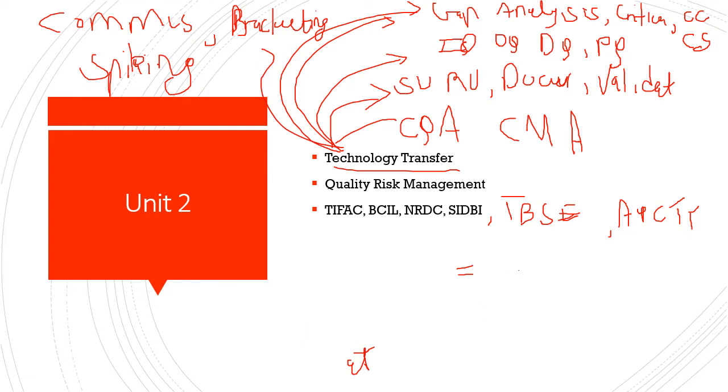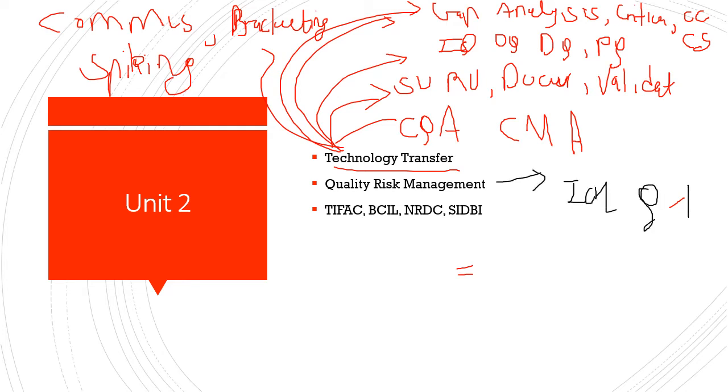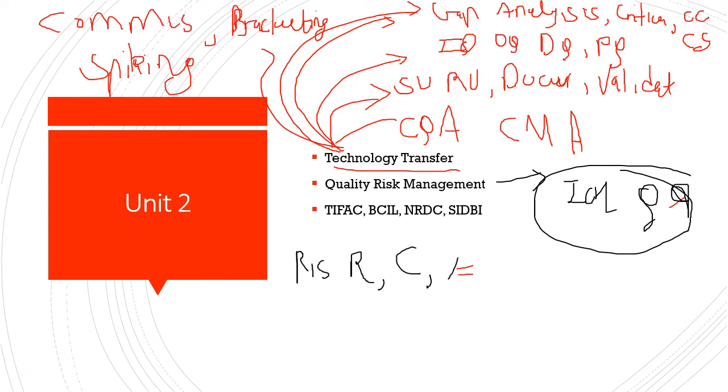The next topic is Quality Risk Management (QRM), according to ICH Q9 guidelines — a very important term to remember. In Quality Risk Management, you have: Risk Identification, Risk Analysis, Risk Evaluation, Risk Assessment, Risk Reduction, Risk Control, Risk Acceptance, and Risk Review.